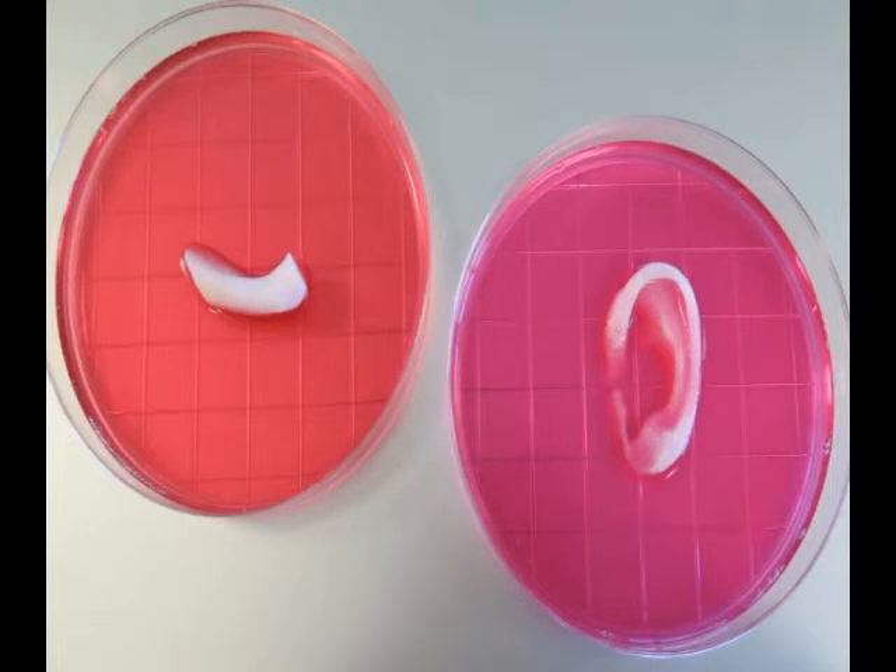This research, developed by the Wake Forest Baptist Medical Center in North Carolina, represents a breakthrough for regenerative medicine, as it suggests that these tissues could be transplanted in patients in the future, thus overcoming a number of technical obstacles that currently hinder the process.